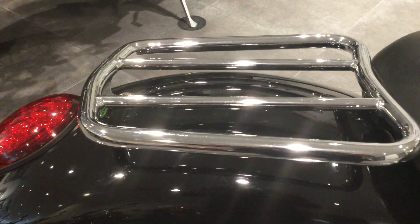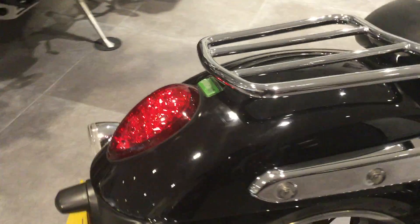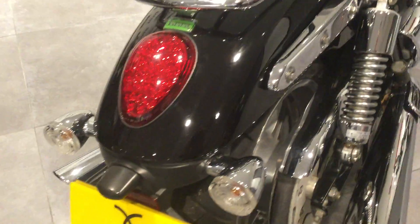There's a luggage rack, and we do have the pillion seat for this bike. It's been fitted with a data tag for security purposes.